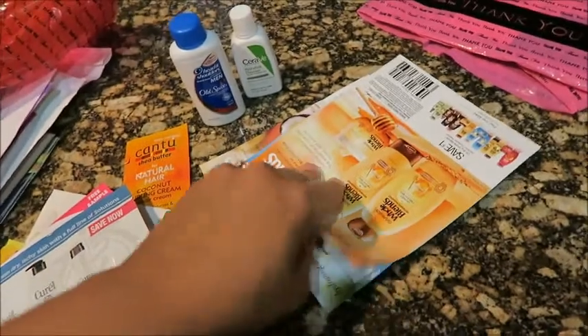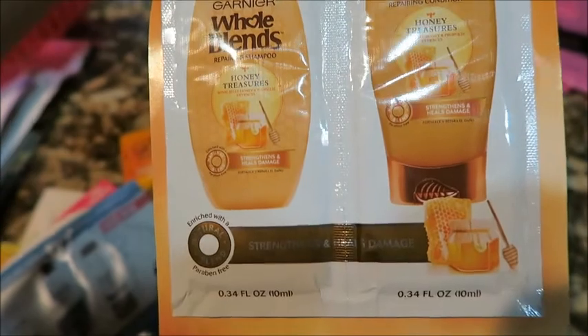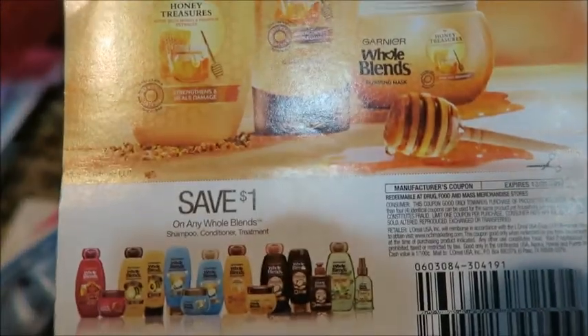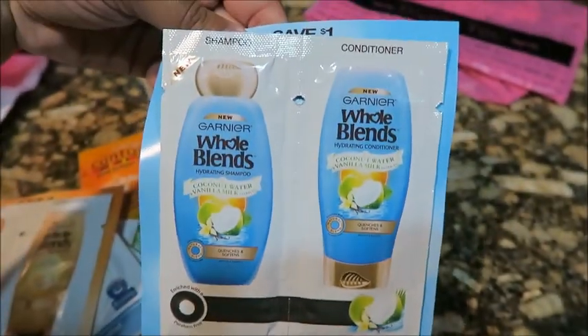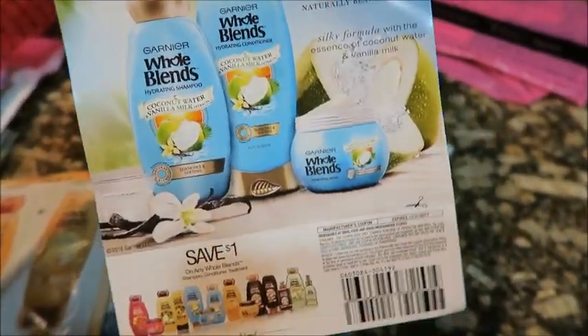Then I got some of the WOW brand products. I've been trying to try this one, so now I can try this shampoo and see how it works. This one has a one-dollar coupon on any WOW brand shampoo, conditioner, or treatment. I got this shampoo and conditioner and another coupon.